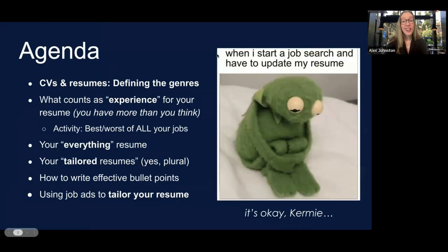For today, we'll start by defining these genres — we have to know what we're working with. We'll cover what counts as experience for your resume (you have more than you think), discuss the 'everything resume' and why you should have one, then talk about your tailored resumes — yes, plural — the ones you actually use to apply. We'll cover language for effective bullet points and how to use job announcements to tailor your resume.